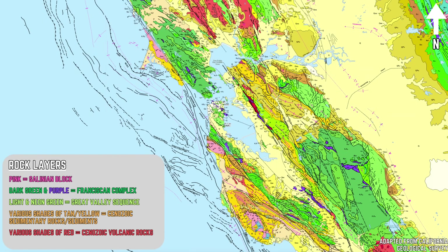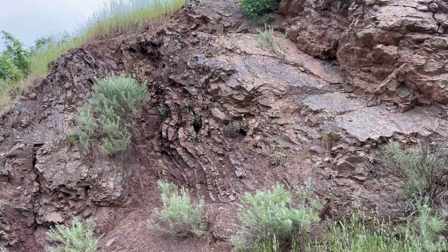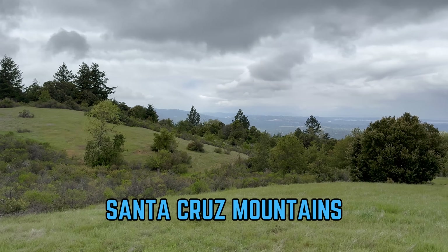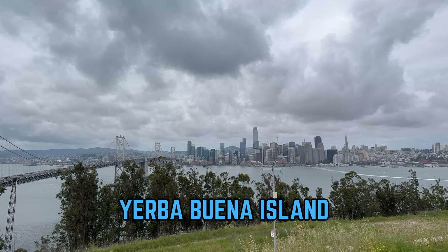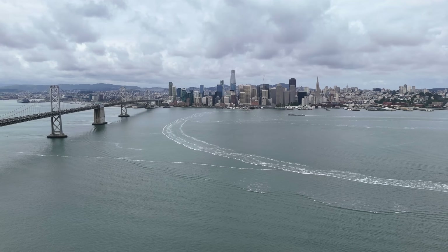The Franciscan Complex is the dominant Mesozoic-aged unit in the region, composed of a metamorphosed suite of chert, greywacke sandstone, serpentinite, shale, conglomerate, basalt, eclogite, and blueschist. Geologists refer to this mishmash of metasedimentary rocks as mélange. The mélange of the Franciscan Complex is widespread throughout the Bay Area, found in the Marin Headlands, the Santa Cruz Mountains, Mount Tamalpais, Mount Diablo, Twin Peaks, Yerba Buena Island, Angel Island, Alcatraz Island, and the Berkeley Hills. It also composes the basement rock beneath the sediments of the San Francisco Bay.